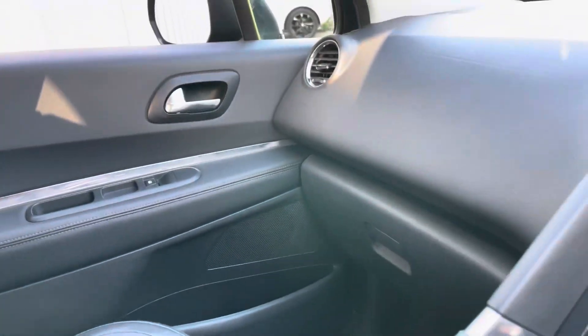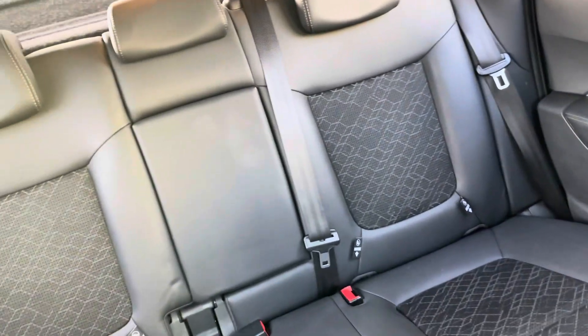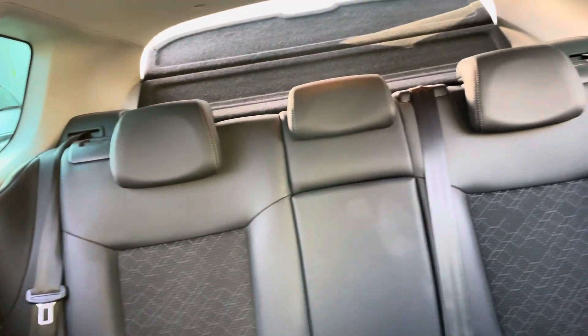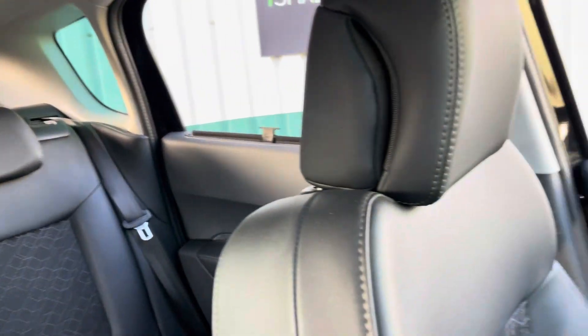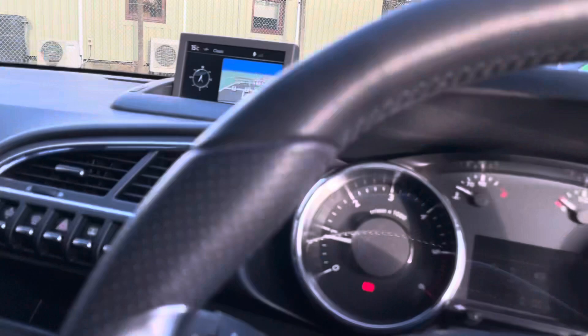It comes with ISOFIX and curtain airbags, so it's very safe — NCAP 5-star rating. Perfect for a family, a very safe environment, and with all these features as well.